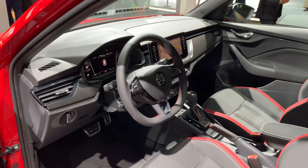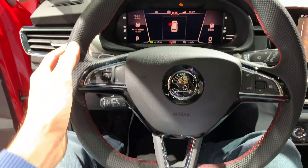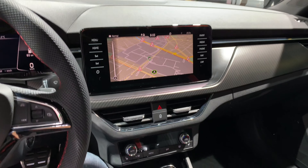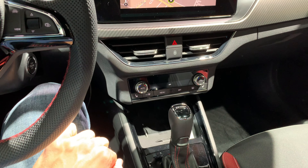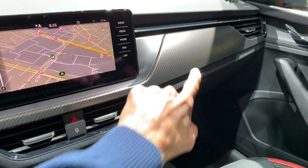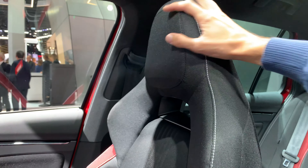We have electronic seats — I'm going to move them so I can sit in. There's a virtual cockpit from Skoda, sport paddles, a flat bottom steering wheel, a nice big screen — probably Columbus — and manual AC. Little black details with a chrome line, imitation carbon fiber, and the glass roof is a really nice addition.